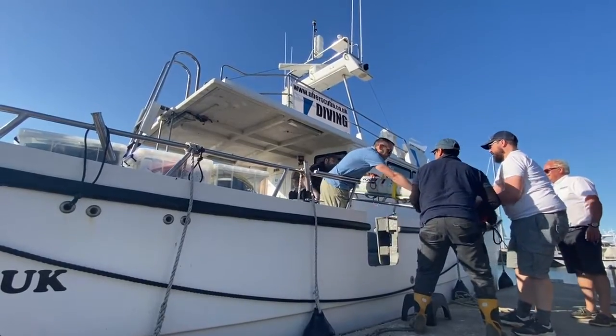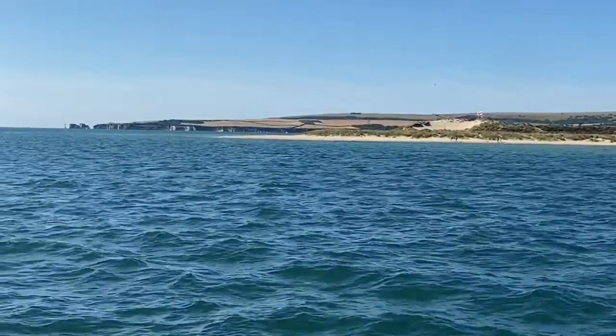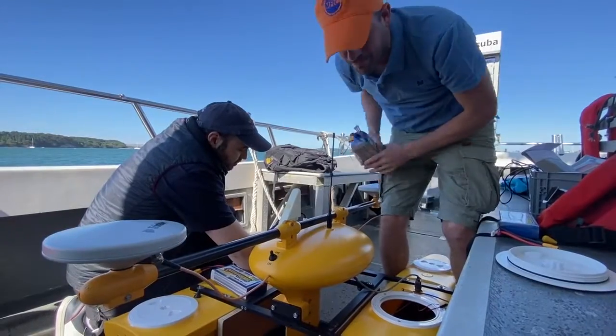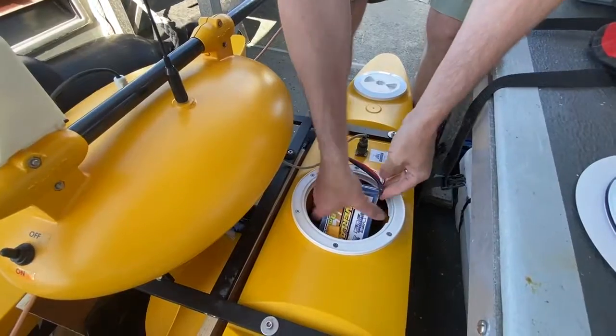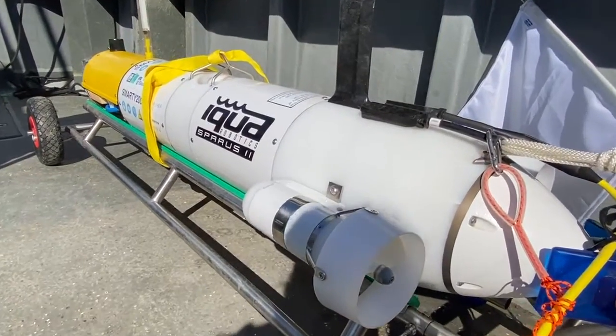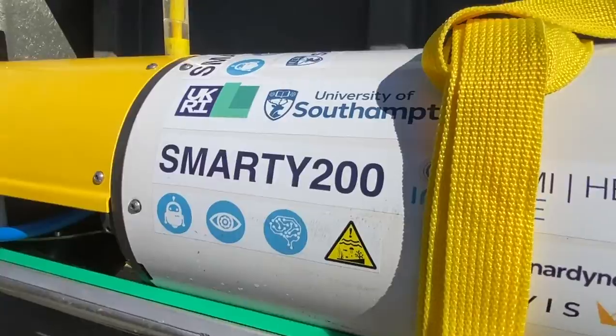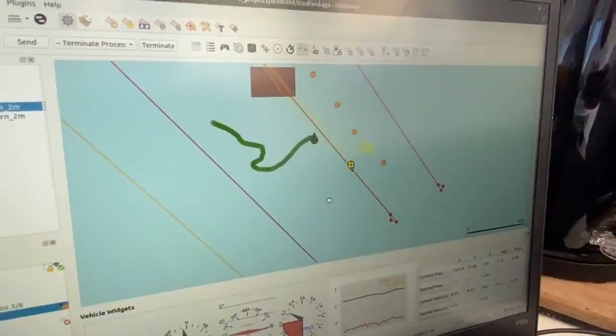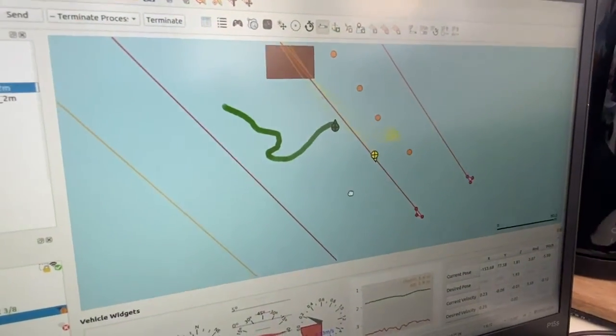Today we're going to go out on the boat to do some surveys of Studland Bay and the seagrasses that are there. We've got a PicoCat survey that we're going to conduct, which will hopefully show vegetation and might be able to show the height of the canopy of the seagrass. We've also got Asparas going out from Maritime Autonomy, and it'll just be doing a visual survey taking images, which will be sorted into the correct location via artificial intelligence.